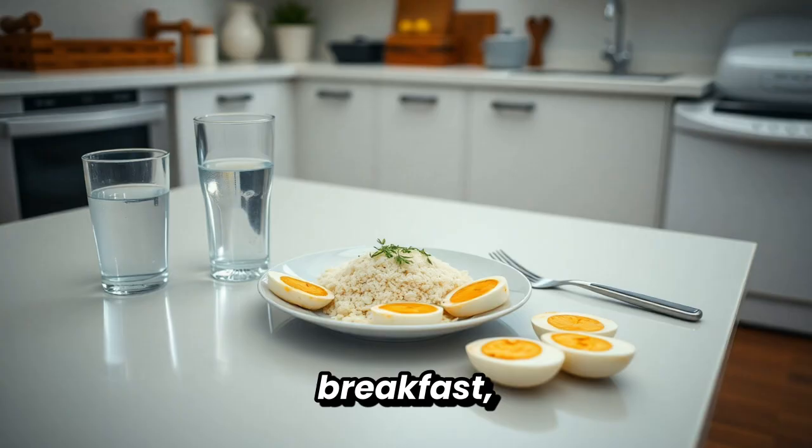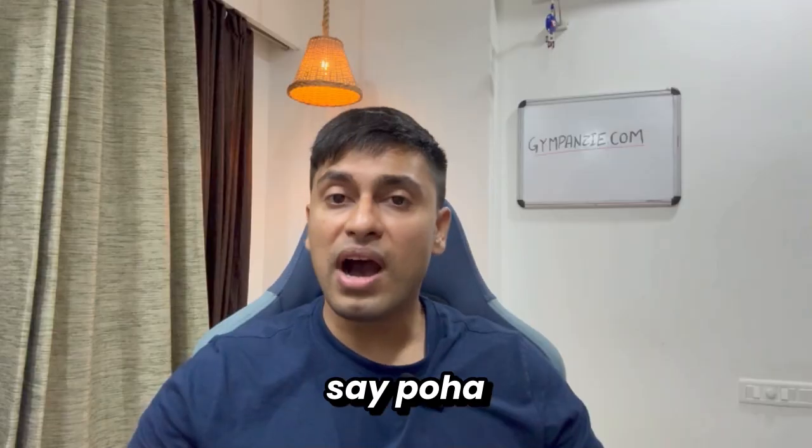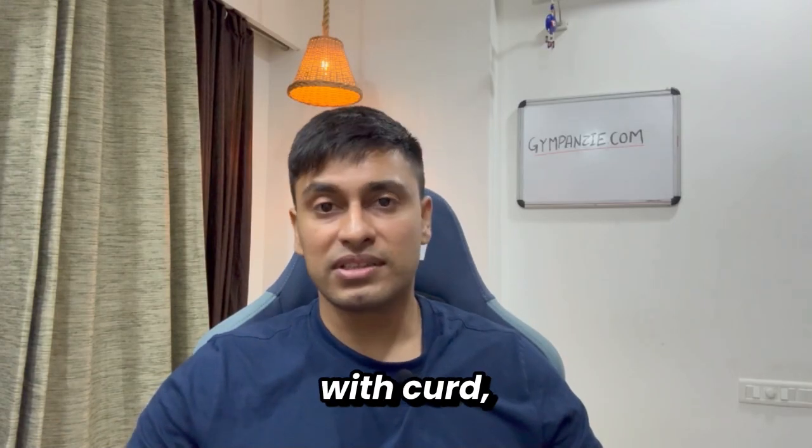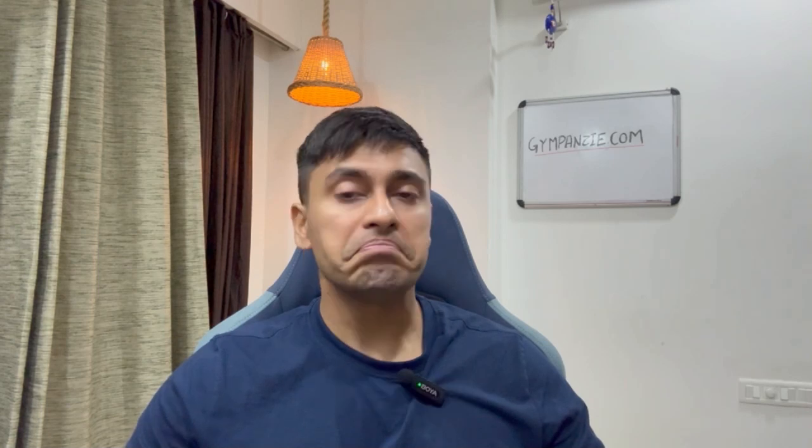But if you delay breakfast, hydrate first, and then pair your carbs with protein — say poha with boiled eggs or upma with curd — you control the spike. Add monk fruit instead of jaggery, even better.